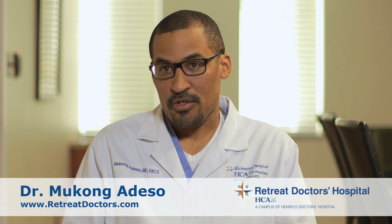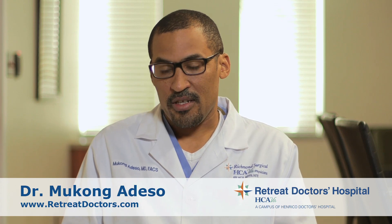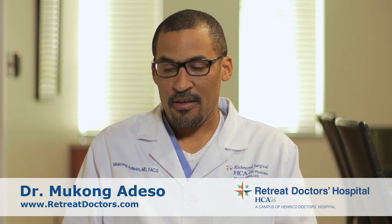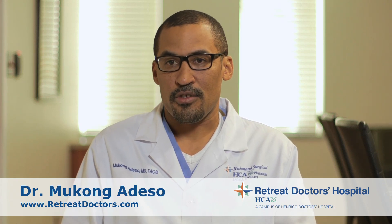It's also challenging sometimes — technically challenging — which keeps it interesting. Originally from Cameroon, I came here after high school. I went to medical school at Howard University, then I did my residency in general surgery at MCV/VCU, and then I did a one-year fellowship in minimally invasive surgery at UVA, University of Virginia. After that, I came to Richmond and I've been a practicing general surgeon since then.